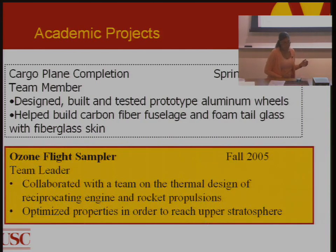Another example is an ozone flight sampler project where this person collaborated with a team, optimized properties, and worked with engine and rocket propulsion. All of this gives someone insight into what you're learning at USC — you're getting hands-on experience, and you want to make sure you highlight that.